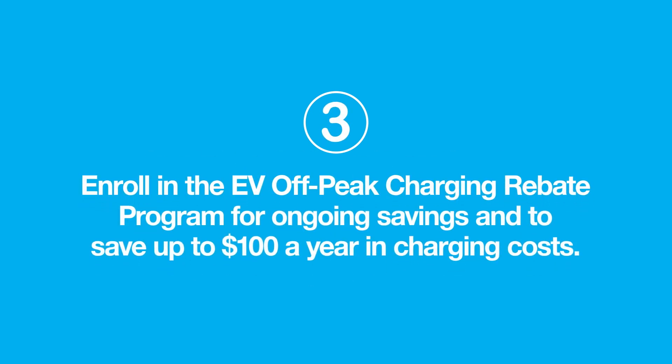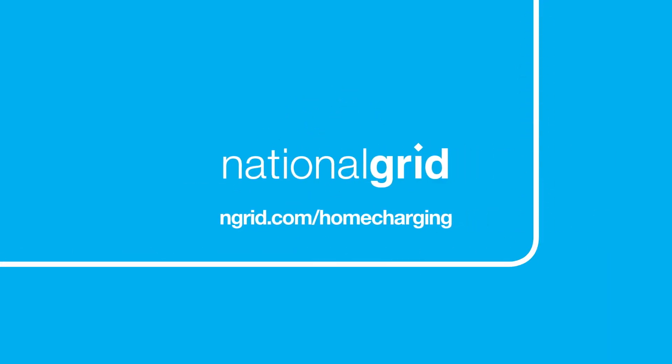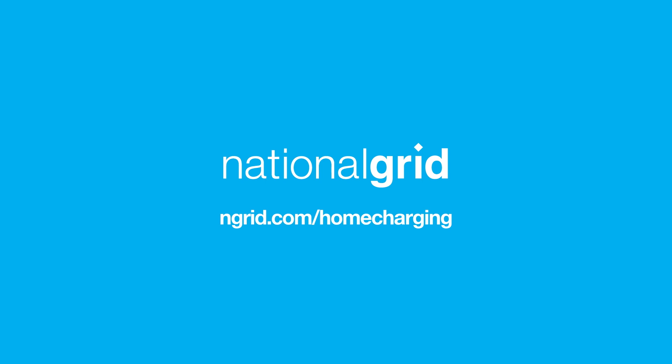Enroll in the EV Off-Peak Charging Rebate Program for ongoing savings. Apply for your rebate and start charging and saving. When you're ready to add the convenience of faster charging to your home, visit ngrid.com/home-charging.